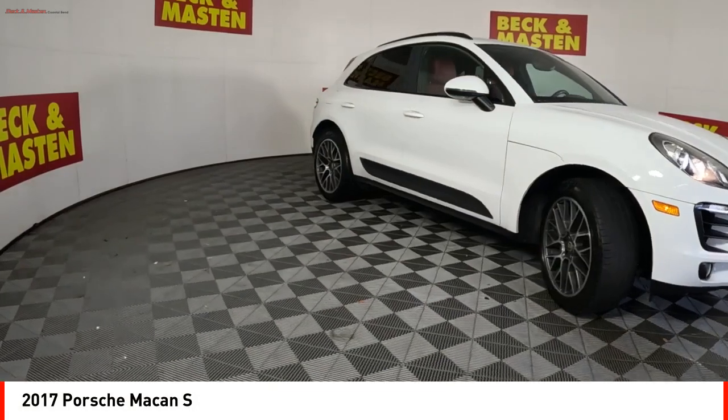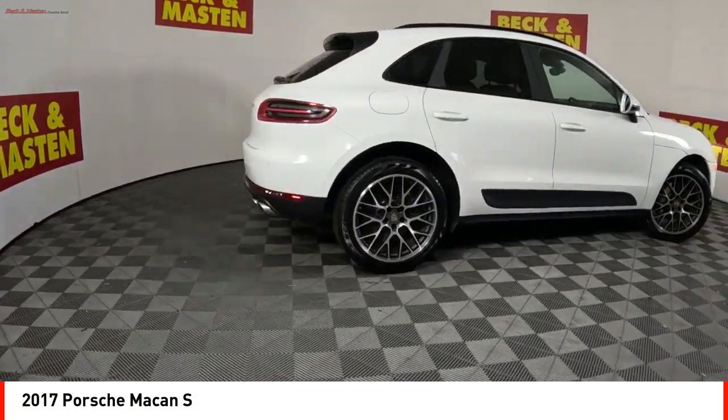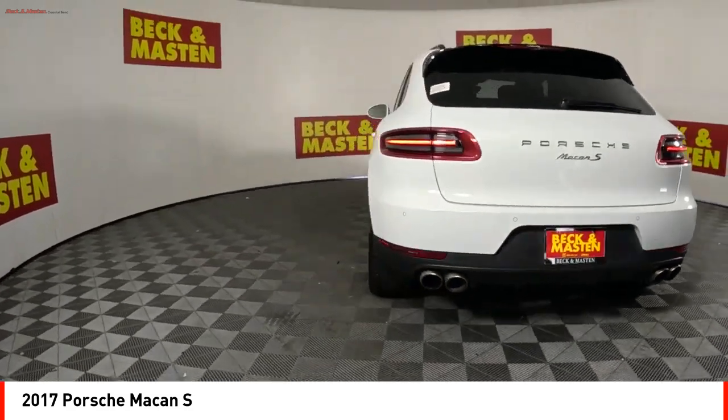Make a great choice today with the 2017 Macan. The Porsche Macan is built for an intensive life in which the thirst for experience and thrills are ever-present.